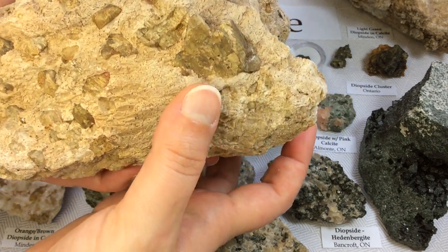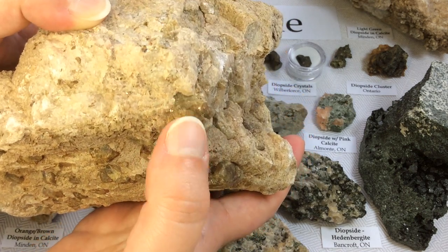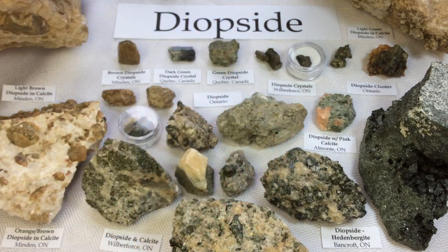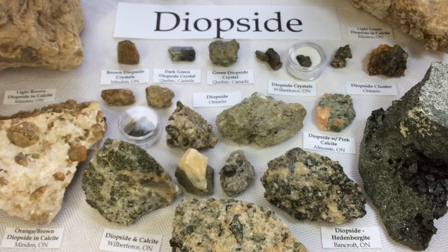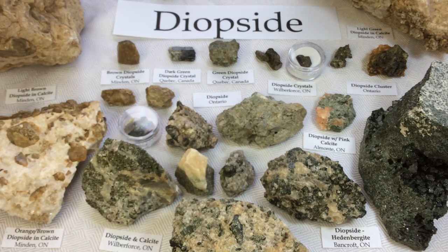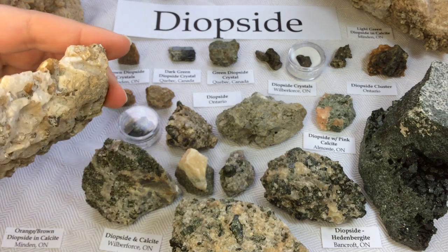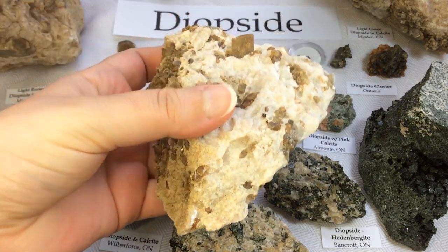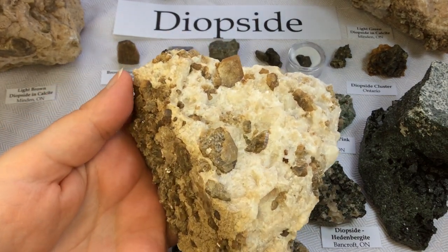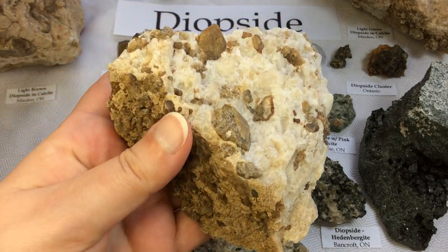This crystal would have been awesome if it hadn't gotten dinged — this one up here too. From that same location, a more orangey-brown diopside again in that cream calcite. I love this one.